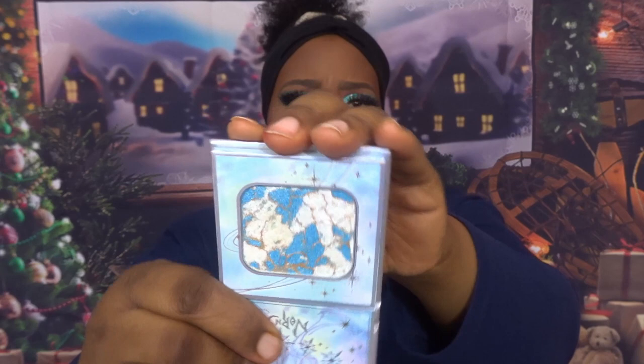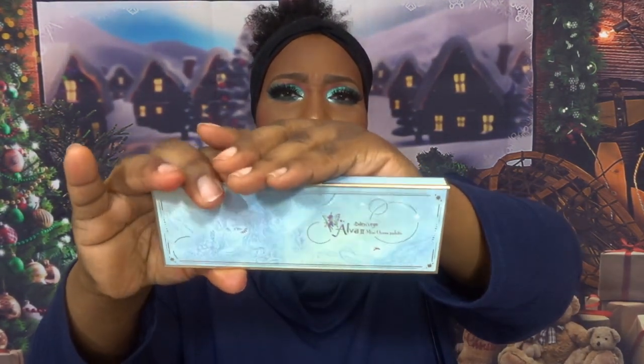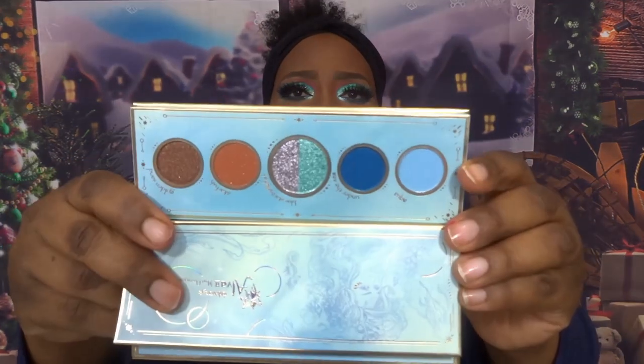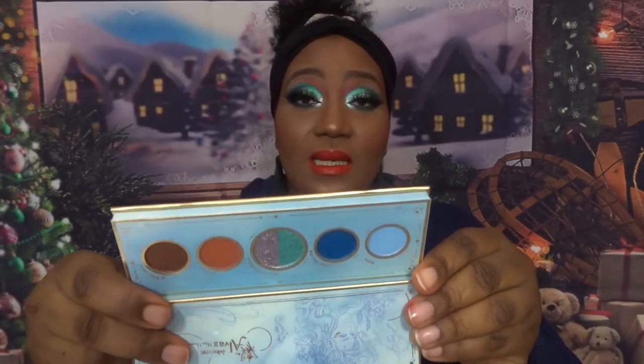Alongside the set I also got this highlighter — I've always been curious about it. Worst case scenario I use it as an inner corner highlight. It's just beautiful with some staining on the back of my hand already. I also got two of their five-pan palettes — the only two that spoke to me. This one is called Over To You. The middle shade is a split color, so you basically have six shades even though there are five pans.